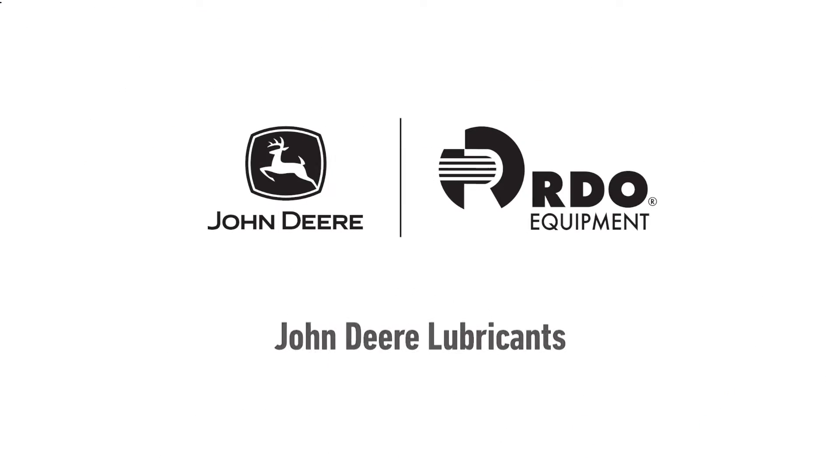The development of Plus 52 engine oil and the exhaustive testing that was done by John Deere has led them to provide you, the customer, with complete confidence in the ability of John Deere's Plus 52 engine oil.